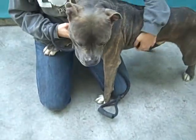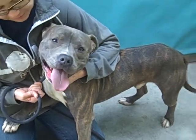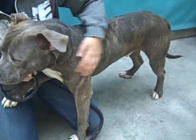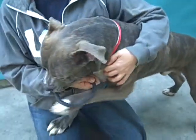He weighs 57 pounds. He's climbing in our volunteer's lap — look at that beautiful smile. Our volunteer's in love with this guy. He says he's super sweet. He wants to play. He's only two years old, though in the yard he actually wanted to be around the people more than chasing the frisbee or anything.